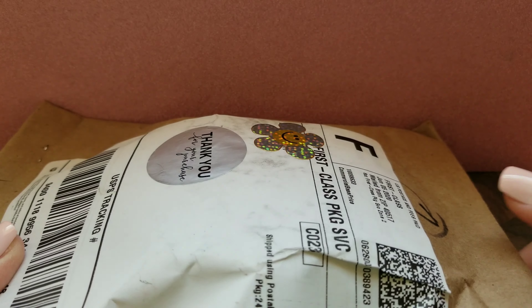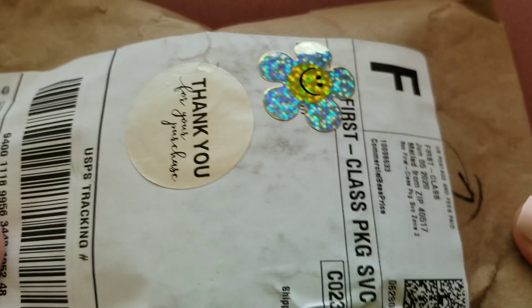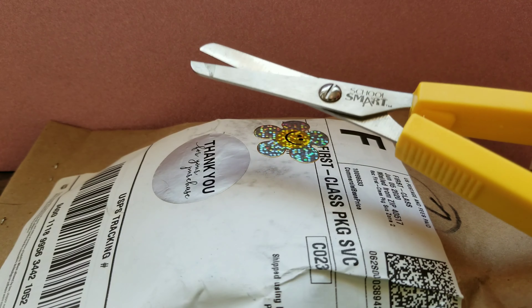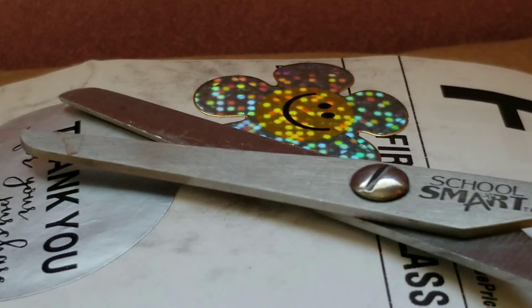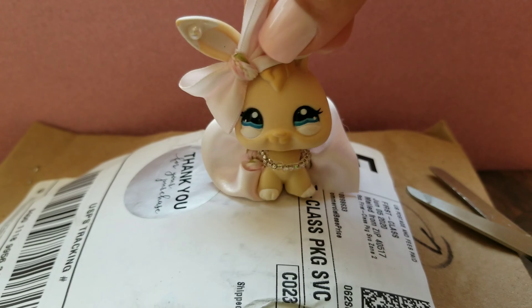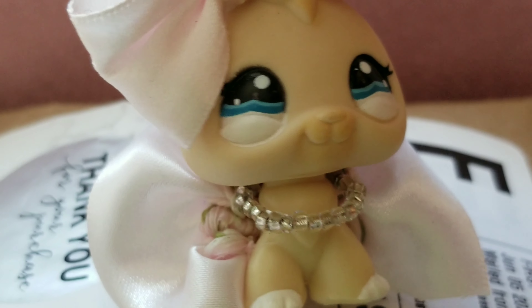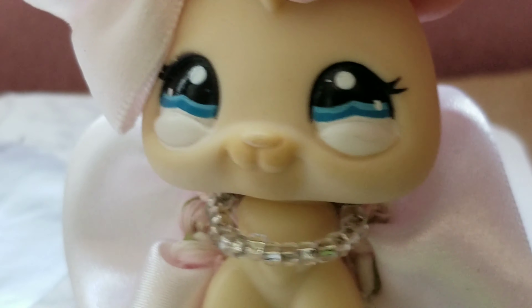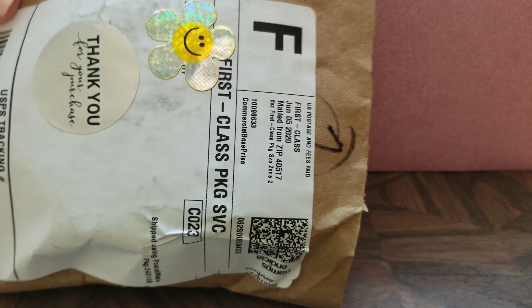Okay, so here it is. I had to put some pretty shiny stickers over the addresses. And of course I have my iconic children's scissors. Now it's time for everyone's favorite part of the video — Cinnabon struggles to open packaging. I'll make this nicer for you guys and just skip to when it's open. Alright, I got it open. Let's pour it out.